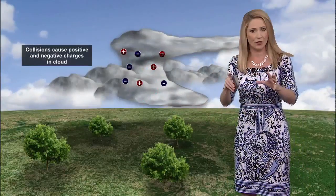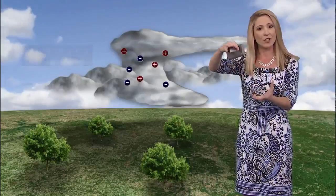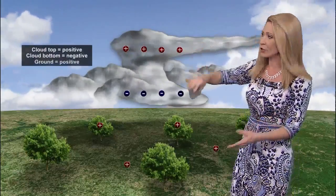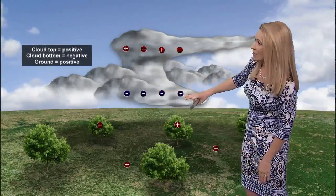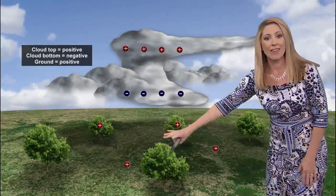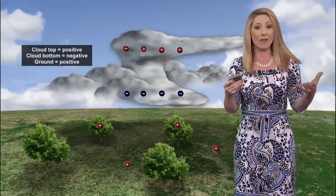At first they're kind of mixed throughout the cloud, but eventually they start to settle into their own kind of regions — positive charges toward the top and higher up, negative charges toward the bottom of the cloud. And then here at the ground, we have our own positive charges.